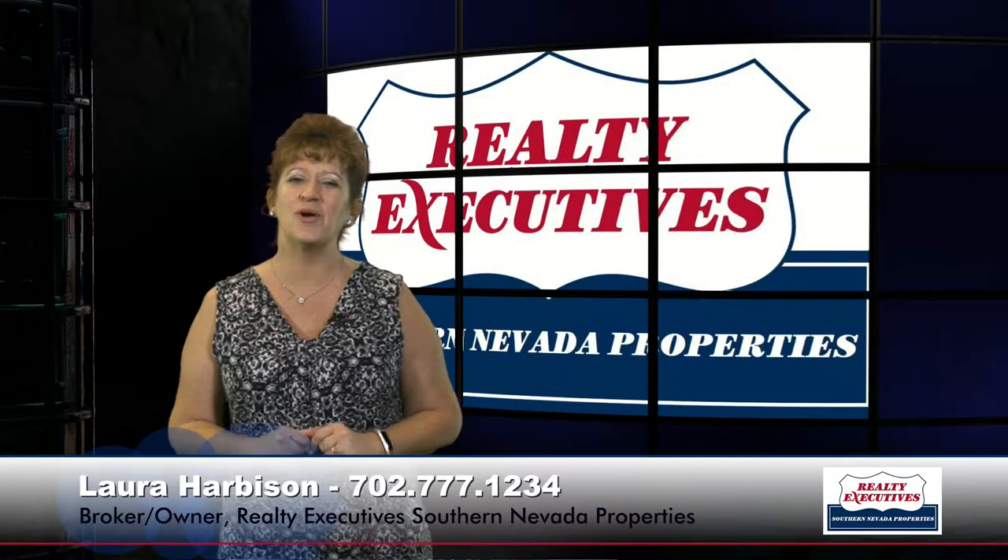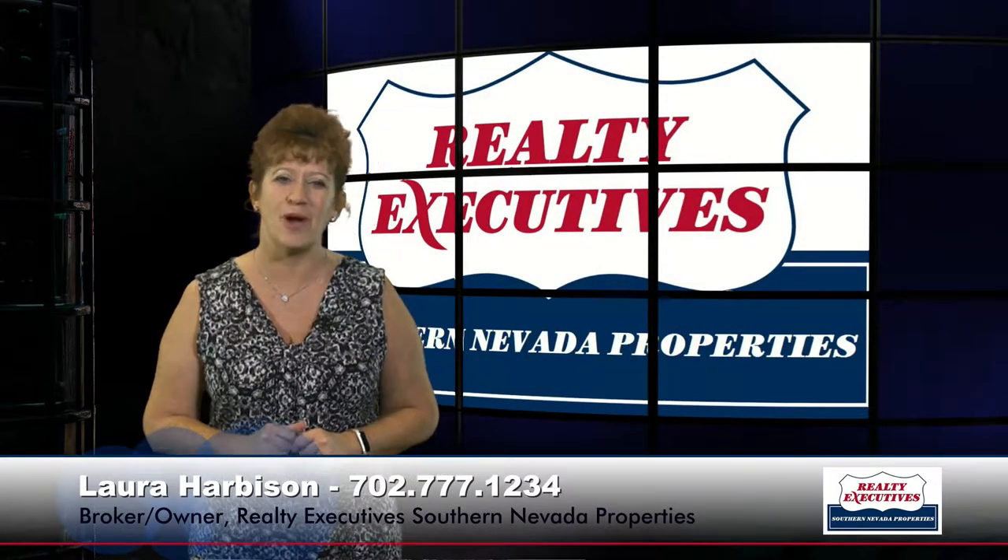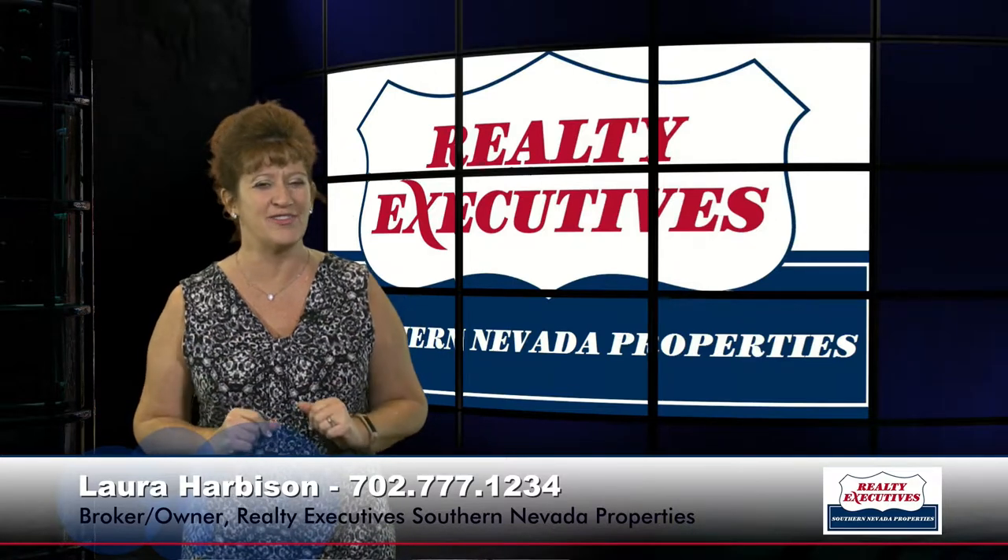Hi, I'm Laura Harbison, broker owner of Realty Executive Southern Nevada Properties, and this is your executive tour.